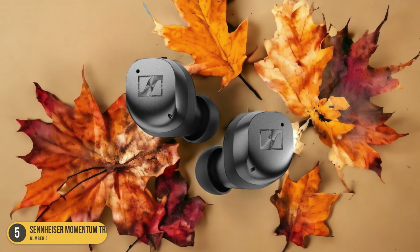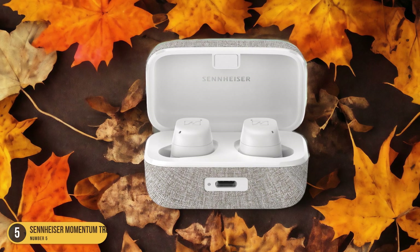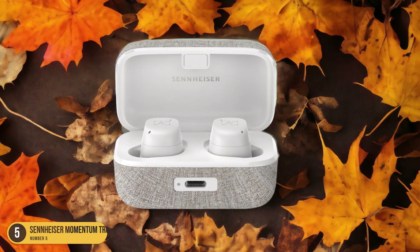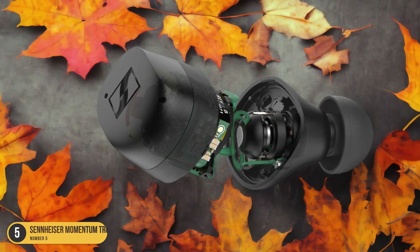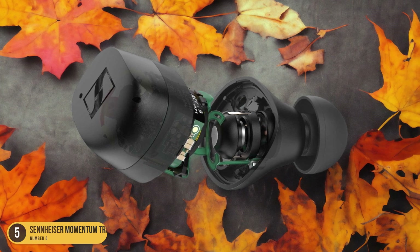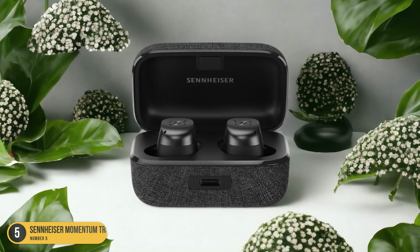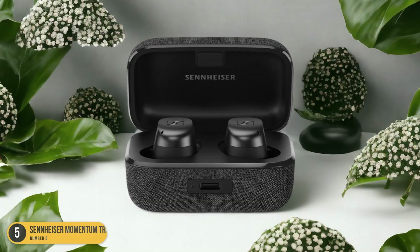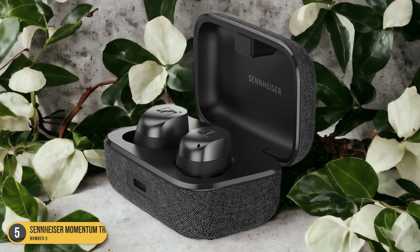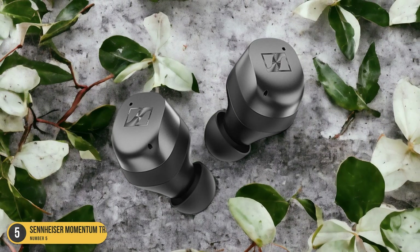What sets the Momentum True Wireless 3 apart is its ability to adapt to different environments. Whether you're in a crowded cafe or on a noisy subway, these headphones will adjust their noise cancelling settings accordingly to ensure optimal performance. This level of customization allows for a more personalized listening experience. Furthermore, the Momentum True Wireless 3 headphones offer a comfortable fit, thanks to their ergonomic design and multiple ear tip options. They're also equipped with touch-sensitive controls, making it easy to adjust the volume or skip tracks with a simple tap.